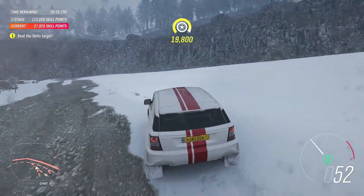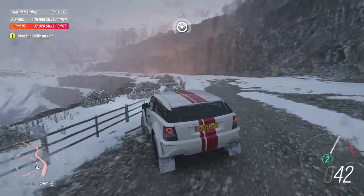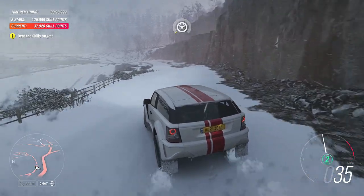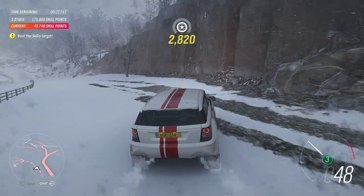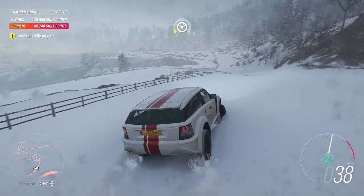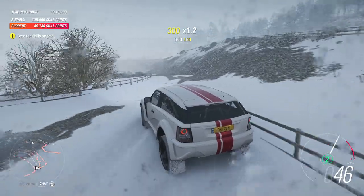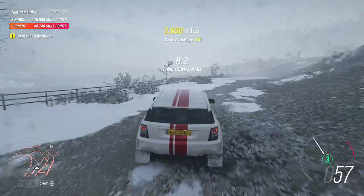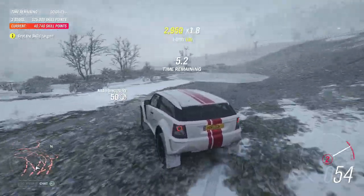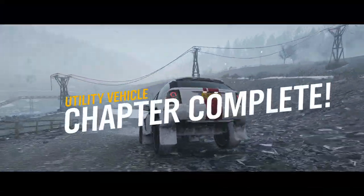If you want to see what the Type 3 would be like if it ever stopped doing important things, this is it. And it's beautiful. This is an all-terrain supercar — that's the only fair description.